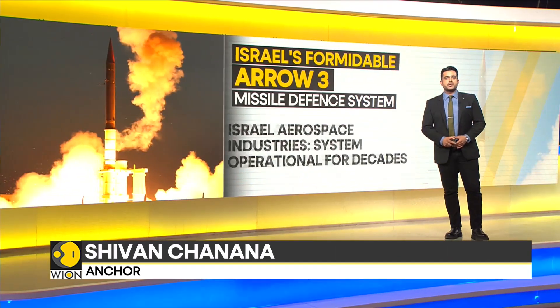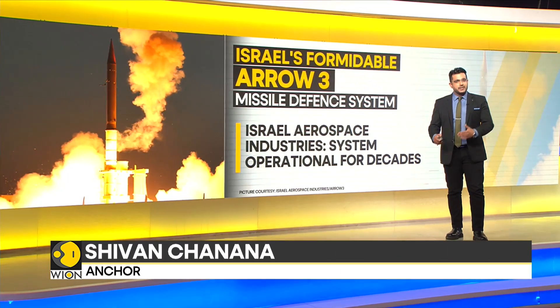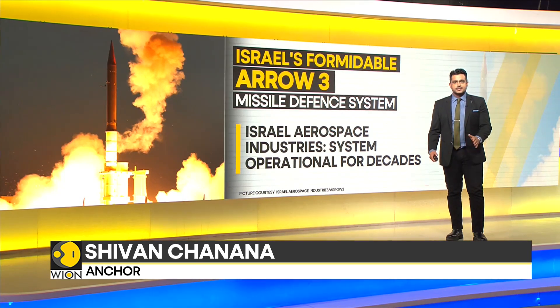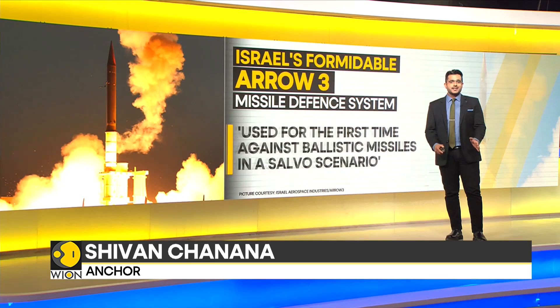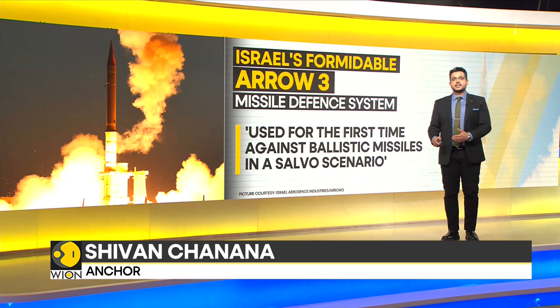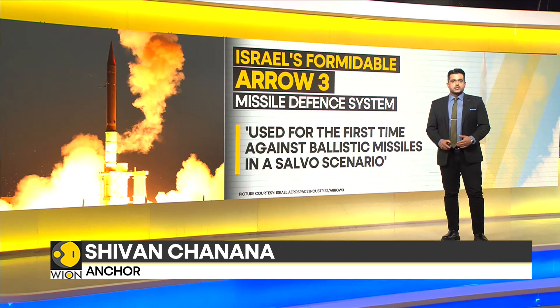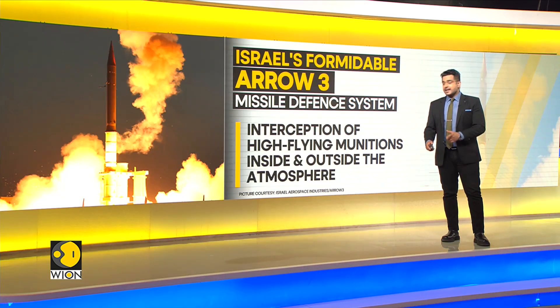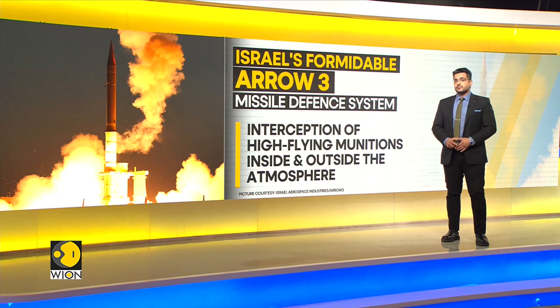The Chief Executive of state-owned Israel Aerospace Industries, the primary builder of the Arrow system, stated that the system has been operational for decades. In a key milestone on Saturday, the Arrow 3 was used for the very first time against ballistic missiles in a salvo scenario. The missile defense system effectively intercepted munitions inside and outside the atmosphere.